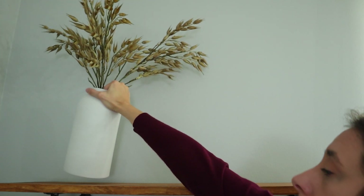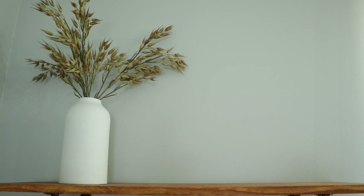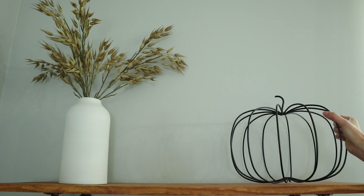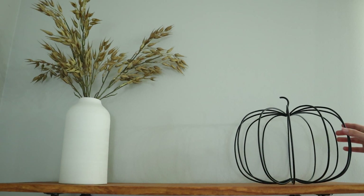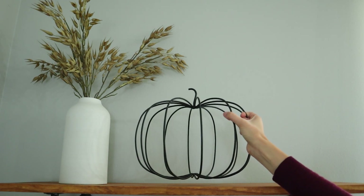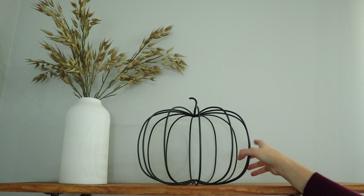I kept it simple and neutral with this second look using this base of oat seed stems from Hobby Lobby as well as this wire pumpkin that I got from Joann's a few years ago. A look like this is perfect if you want to go for a more subtle or minimal look — there's just a hint of fall.